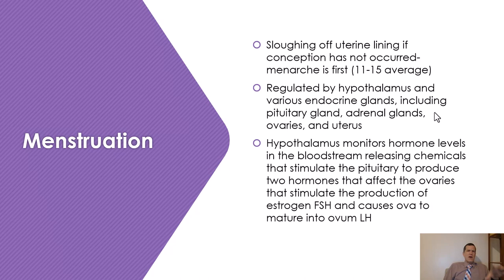The book also gets into menstruation — the sloughing off of uterine lining if conception has not occurred. A person's first menarche tends to be about age 11 to 15. Menstruation is regulated by brain processes — specifically the hypothalamus and various endocrine glands including the pituitary gland, adrenal gland, ovaries, and uterus. The hypothalamus monitors hormone levels in the bloodstream, releasing chemicals that stimulate the pituitary to produce two hormones that affect the ovaries, stimulating the production of estrogen and FSH, and causing ova to mature into ovum.